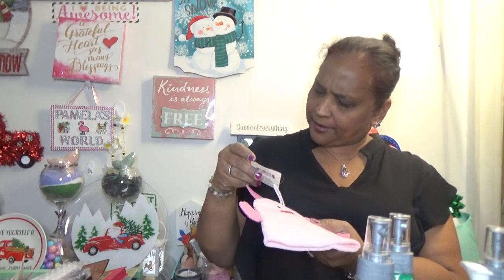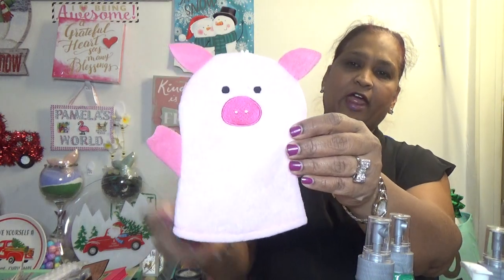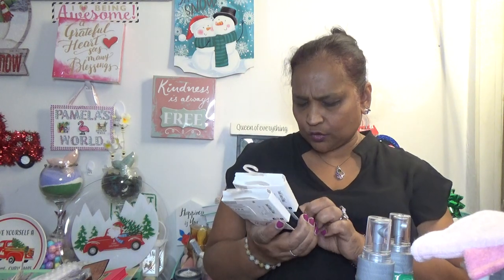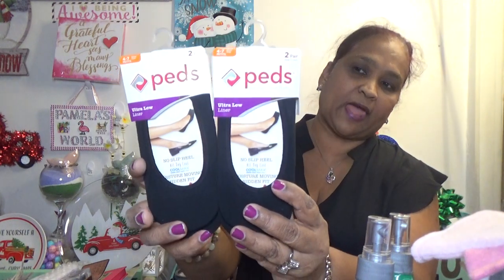I also picked up a bath puppet for kids — I got this for my grandbaby. You put your hand in and wash them with it. Then I picked up these no-slip heel socks — they're black now! They're no-slip, all-day, cool max moisture-moving, hidden-fit heel liners. I've been hunting for the black ones, so I picked those up.